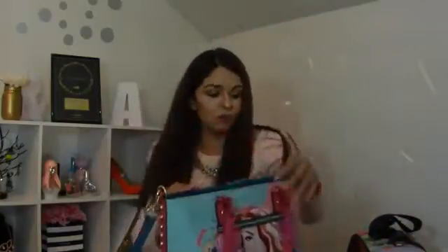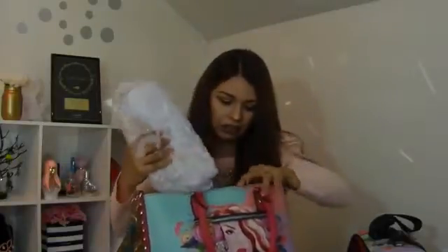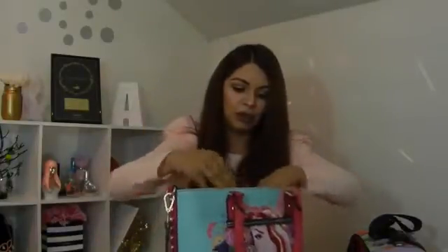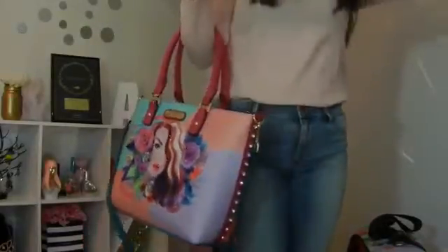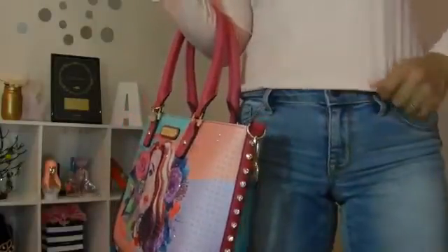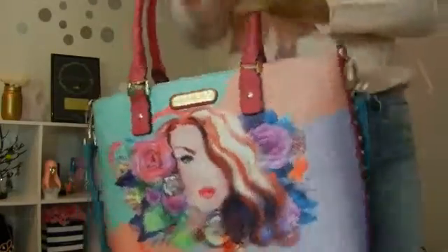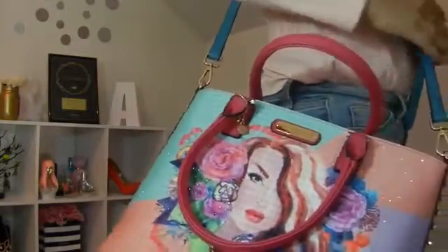Está súper bonita. Me gusta la calidad, se ve súper bien. Por dentro trae un estampado de dots, negro con rosa, está súper bonita. Hasta con el outfit que trae, me combina súper bien. La verdad es que me encantó. También trae una correa por si quieres colgarla o cruzarla. Está súper súper padre.